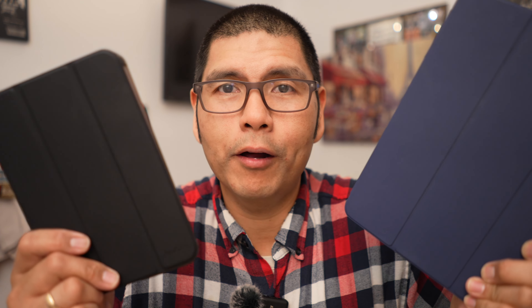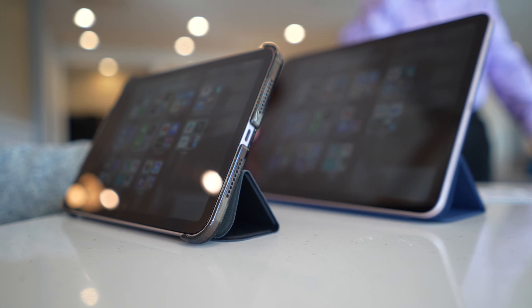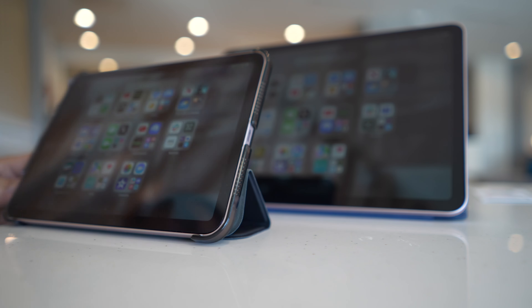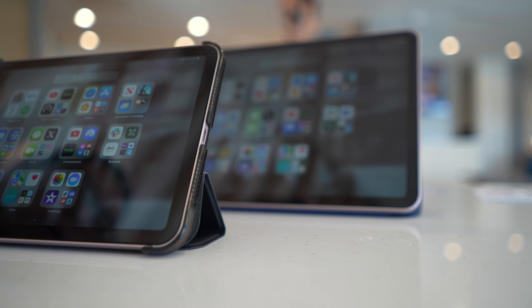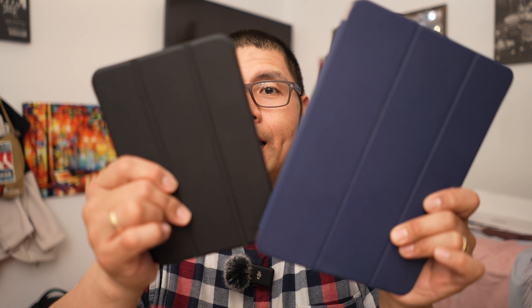As far as the displays go, other than the obvious size difference, both are retina and both are beautiful. But the iPad Air display does look a tad bit better — just a tad bit brighter. Looking at both of them, the Air does get a little bit brighter, and with the bigger display it's just a little bit more comfortable to view web pages on. And just having that bigger display is really nice, especially watching content — a movie, YouTube — it's just a more immersive display on the Air versus the iPad mini.